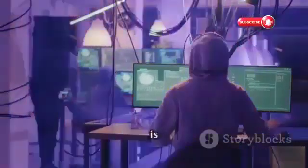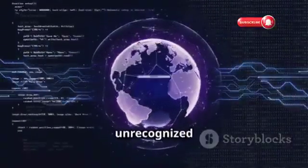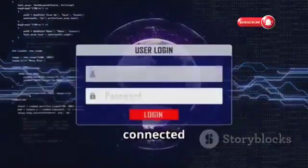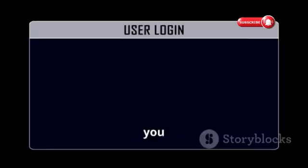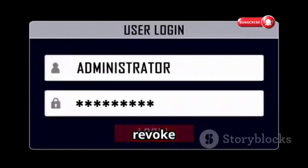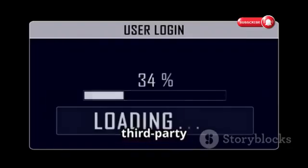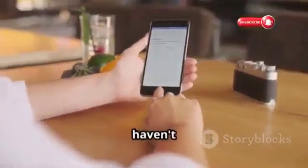Regular account monitoring is like doing a security sweep of your Instagram. Review your account settings, check for any unrecognized login attempts or connected devices, and scan through your recent activity. If you notice anything suspicious, change your password immediately and revoke access to any suspicious third-party apps. Enable two-factor authentication if you haven't already.